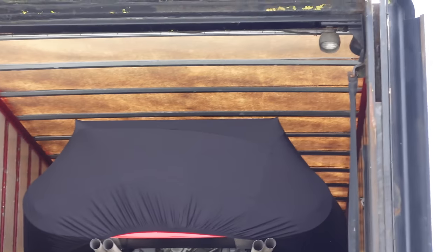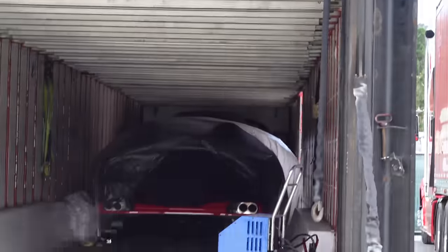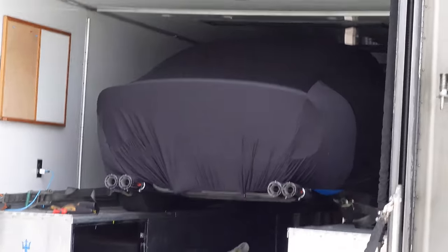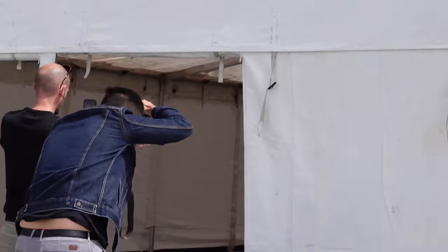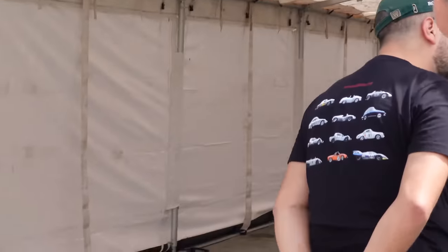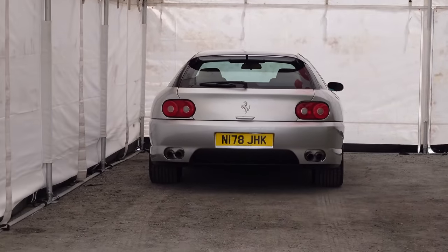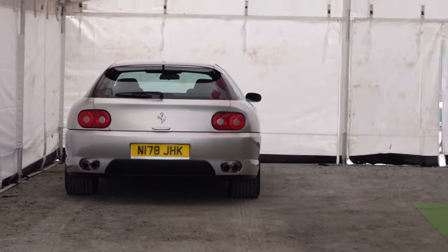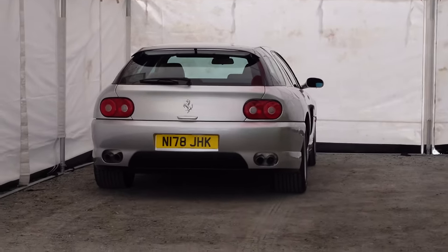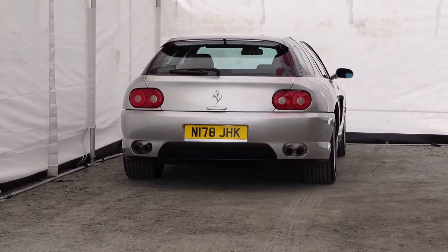We stumbled upon some pretty rare Ferraris here at the polo fields. We have what looks to be a 512 BBLM under the cover, a 250 GTO under the cover, and over here, not under a cover, something very special — the Ferrari 456 Venice, the custom estate Ferrari originally from the Sultan of Brunei. And here it is in California — that's pretty crazy.